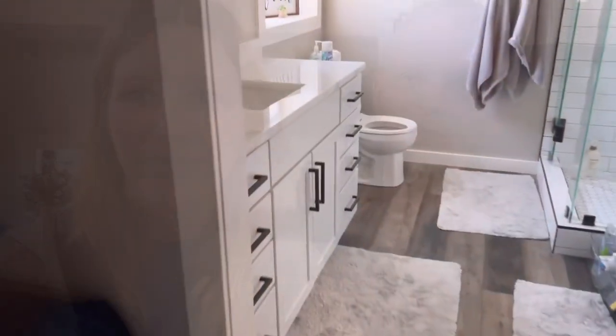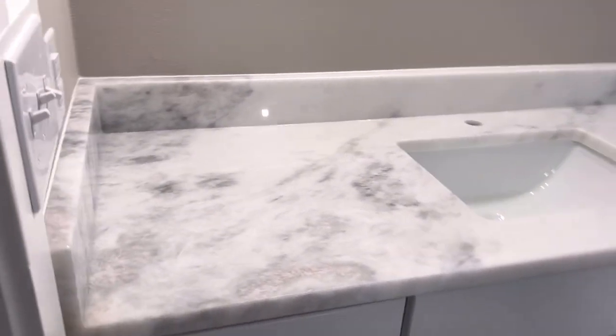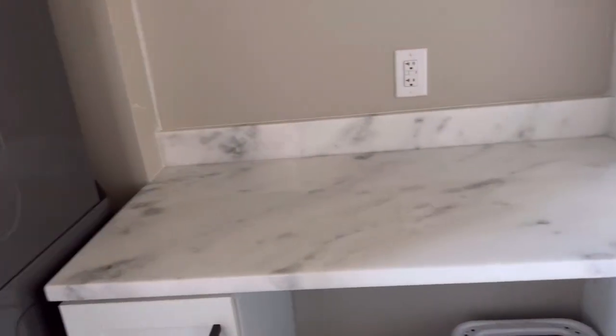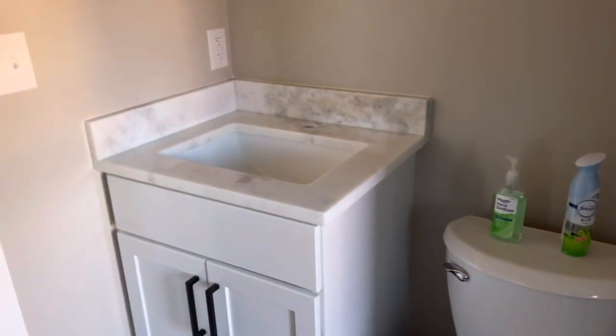The granite has plastic over it protecting it until the backsplash gets installed. We'll wait to hear from them on when we have new granite for the island. Here's the master countertop — very pretty. And then here's the spare bathroom and laundry room space. Got to do some touch-up paint over here in this corner — it was a little tight. And there's the little vanity.